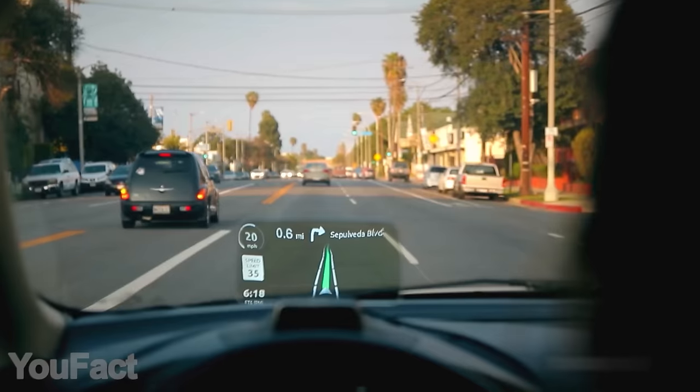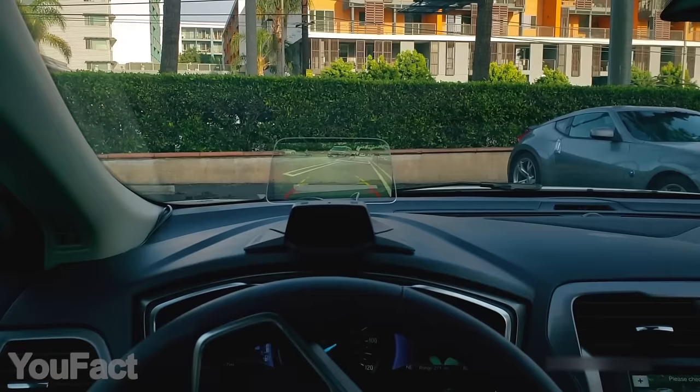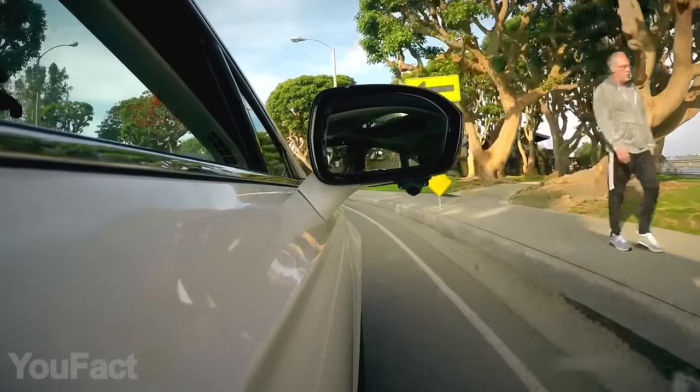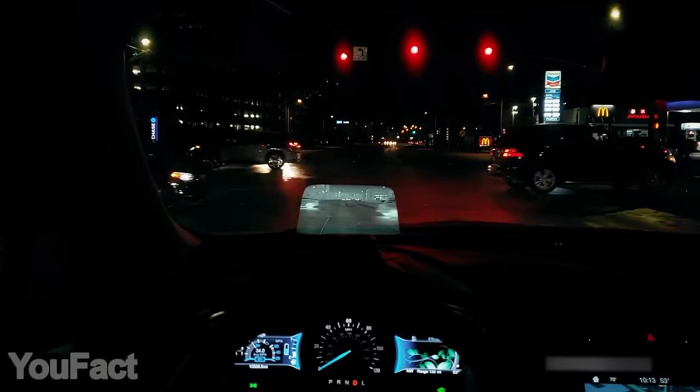Thanks to the modern design, the gadget perfectly fits any car interior and installation is literally a matter of seconds. There's also a couple of really neat add-ons: the side view and rear view cameras that feature an ultra-wide angle along with a rugged weatherproof body, and a night vision camera that lets you see in the dark almost like it's midday.